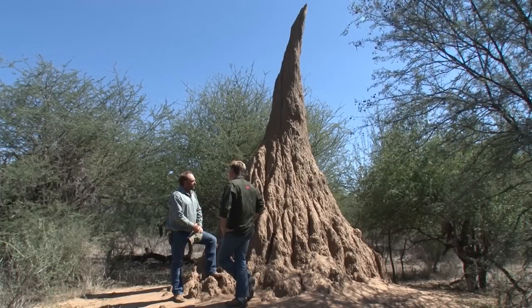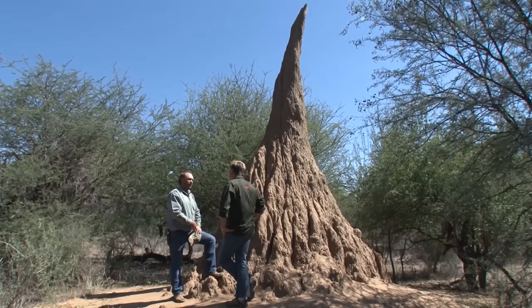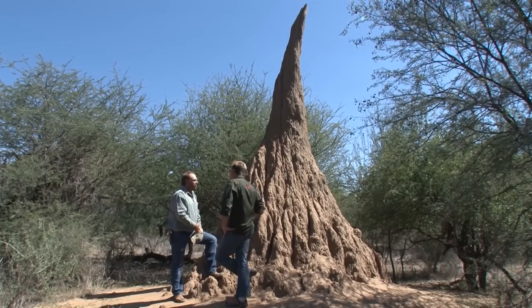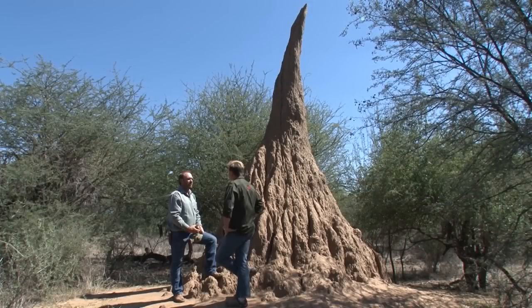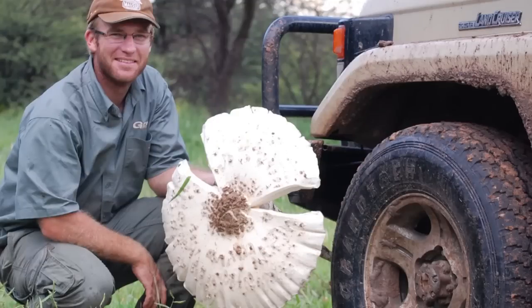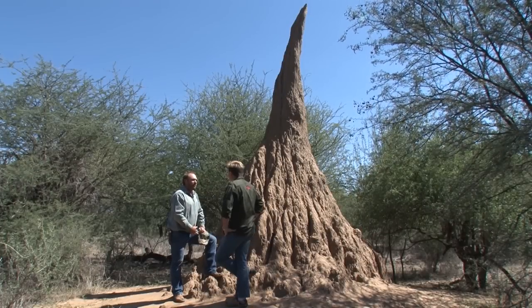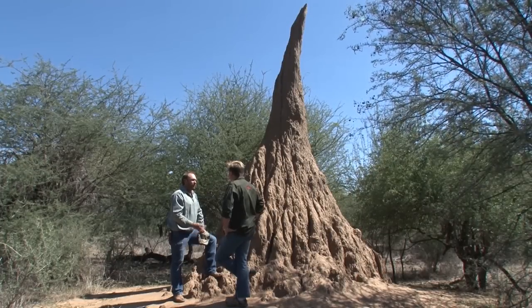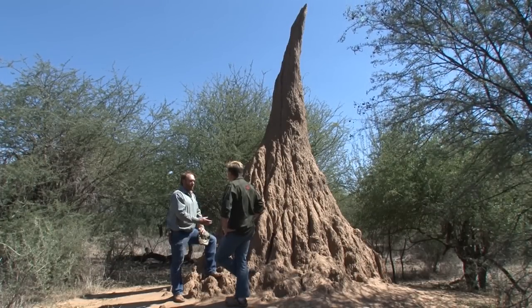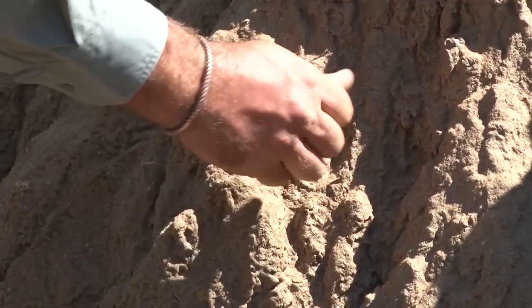These funguses are at about this level, and if they get wet in the rainy season we do get a big mushroom which can be 50 centimeters in size and it's absolutely delicious. All animals know that — the kudus come and feed, the steenbuck, even baboons and jackals. And you've only got about two to three days to harvest them, otherwise the termites will come from the inside and heat it up again.